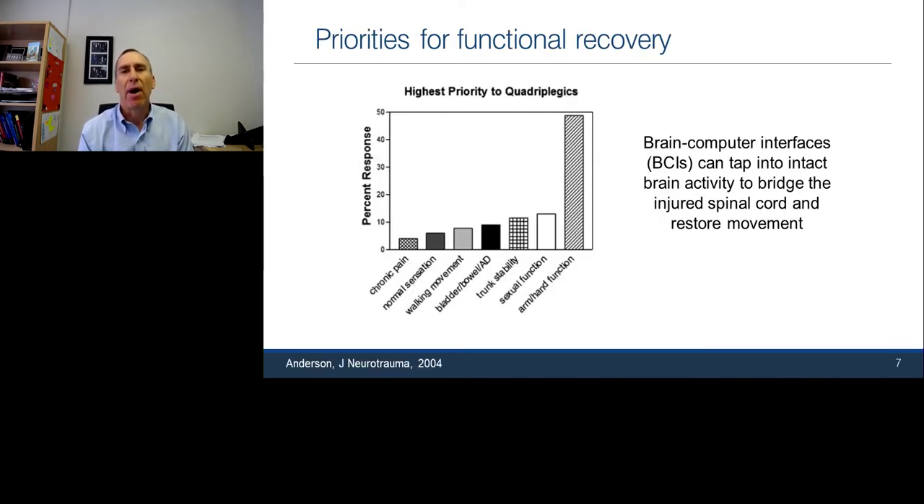Looking at priorities for functional recovery, across many different studies — with some variation depending on how the question is asked — a very high priority is returning arm and hand function for those with tetraplegia. If you ask them what they'd like, they want their hand to help them do things repeatedly in their daily lives, like people without disability take for granted.